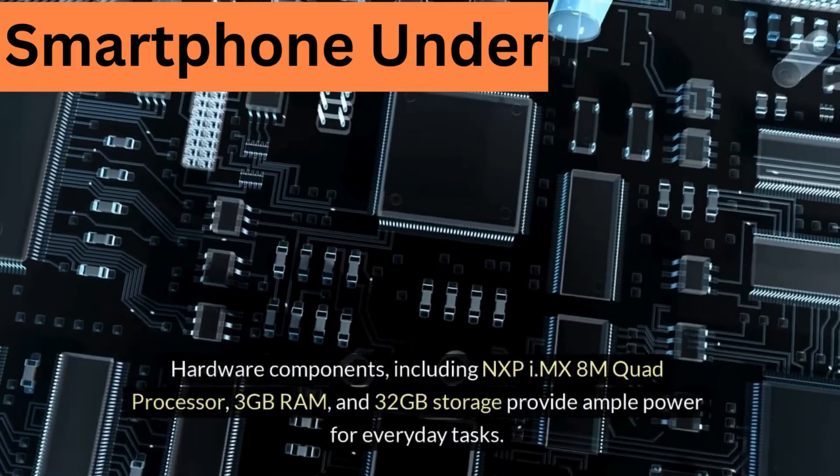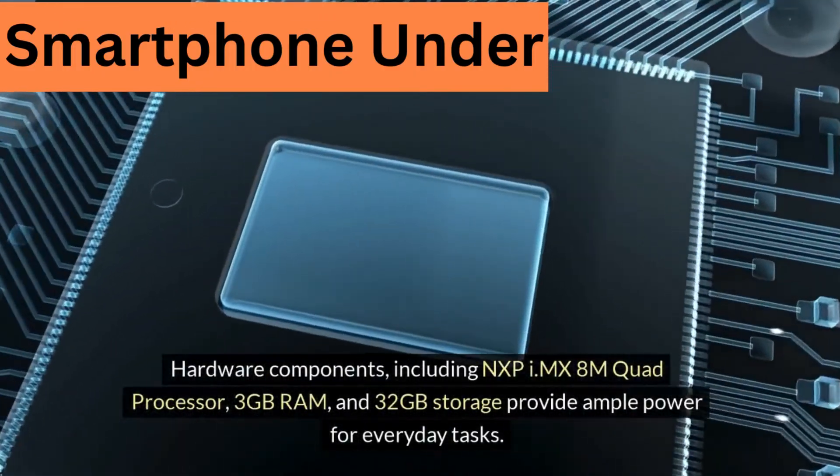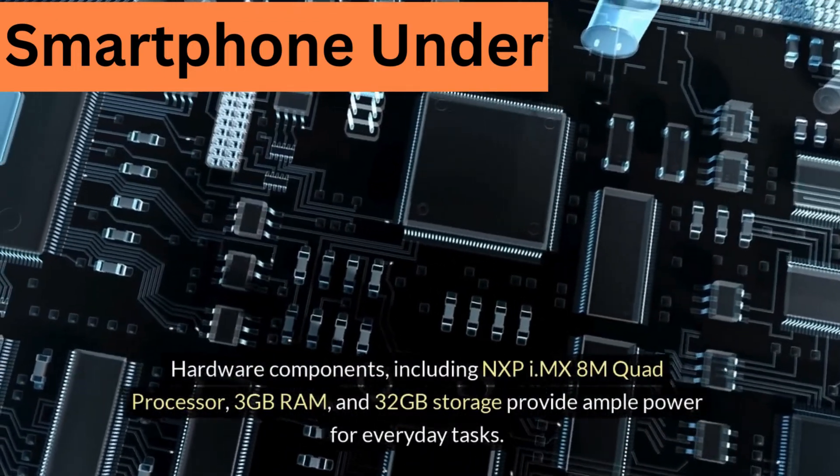Hardware. The hardware components include an NXP IMX 8M quad processor, 3GB RAM, and 32GB storage, providing ample power for everyday tasks.